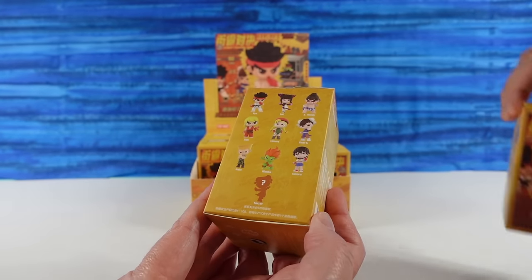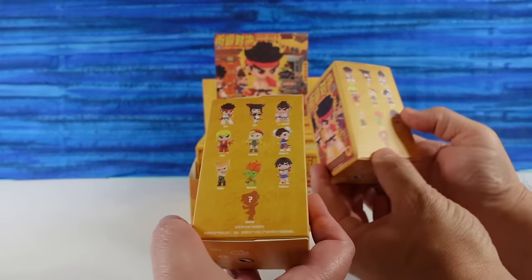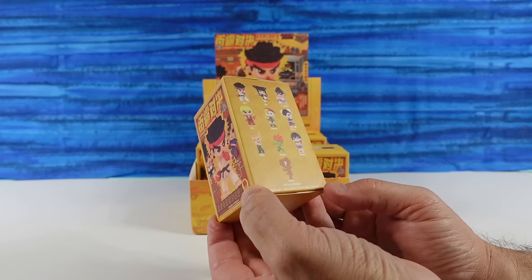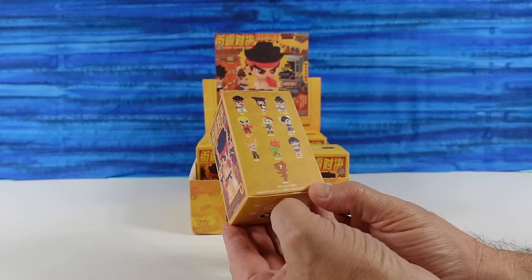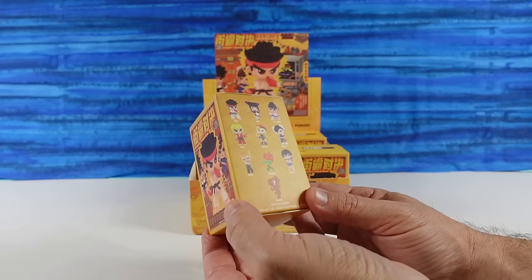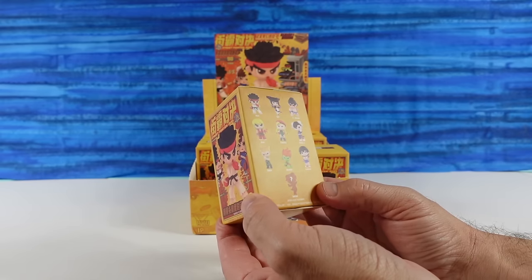There are 10 different figures to collect including a secret, which probably has a chase percentage on it. Maybe one in every 12 boxes — that's going to be tough to find.